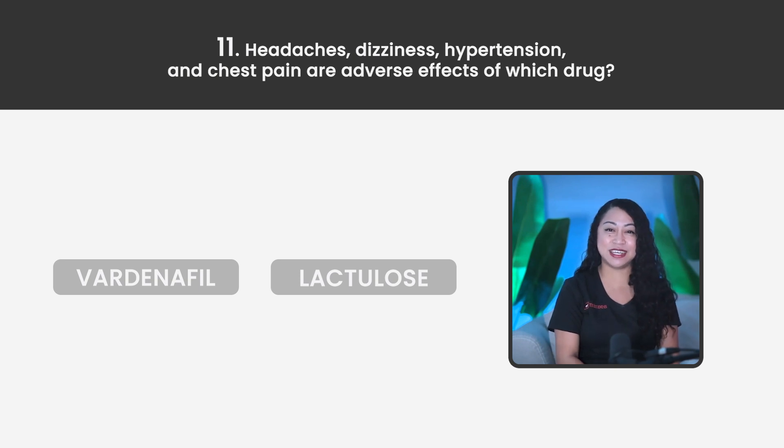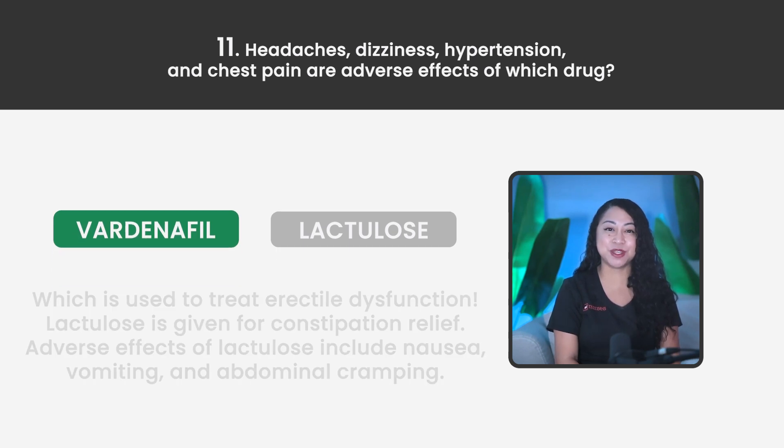Statement 11. Headaches, dizziness, hypertension, and chest pain are adverse effects of which drug? Is it Vardenafil or Lactulose? The correct answer is Vardenafil, which is used to treat erectile dysfunction. Lactulose is given for constipation relief.